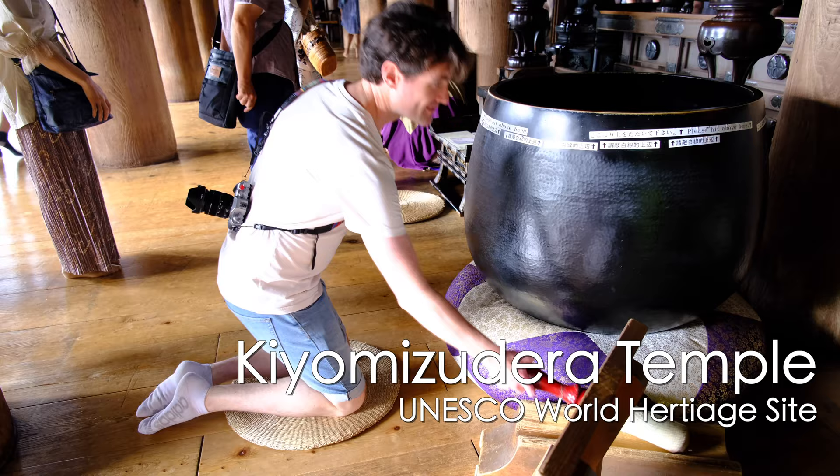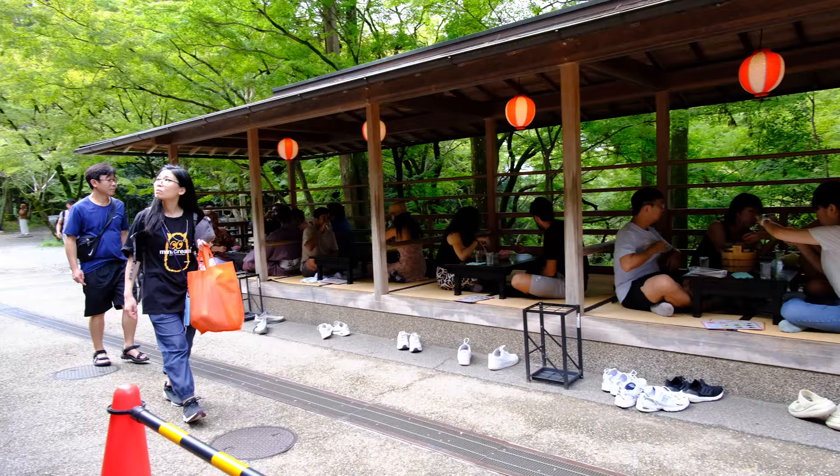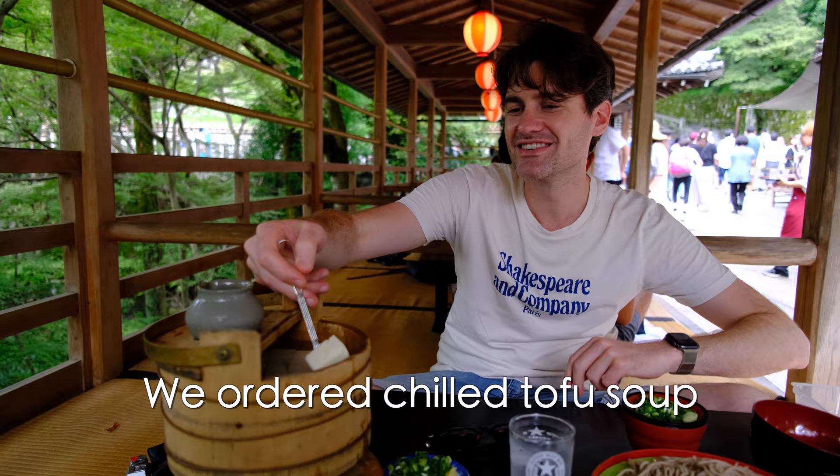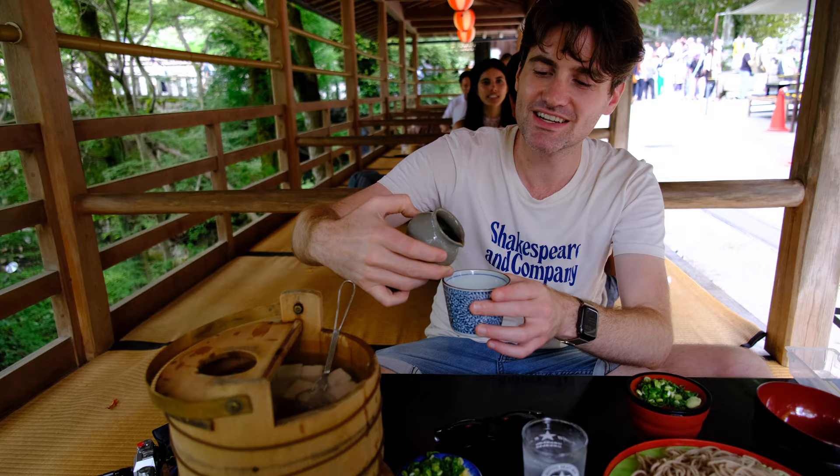We finally made it to Kiyomizudera Temple, a UNESCO heritage site. We then stopped to have lunch on the temple grounds — fishing out the tofu, which comes with a soup and some spring onions to put on it.